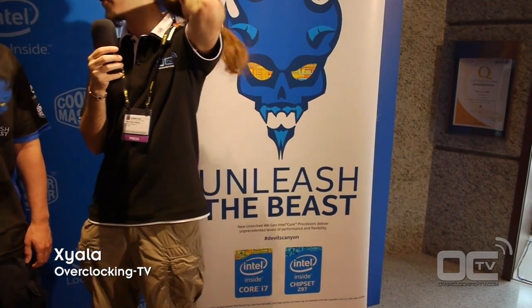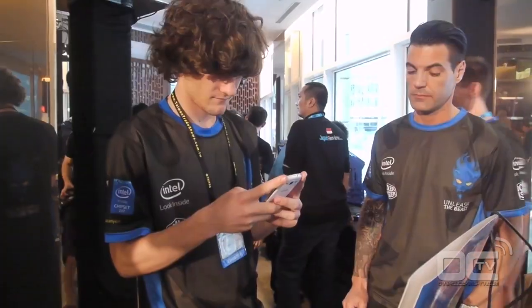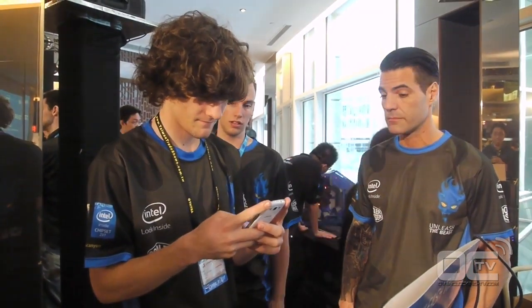Hi guys, this is Jera from OC TV and I'm here with Roman, who is George at the Intel OC Challenge, also known as the Unleash the Beast Computex overclocking event. Hi Roman, how's it going? Good, thanks.